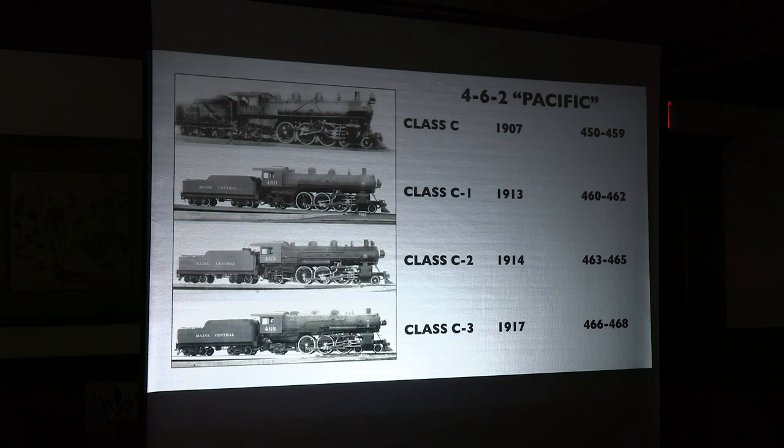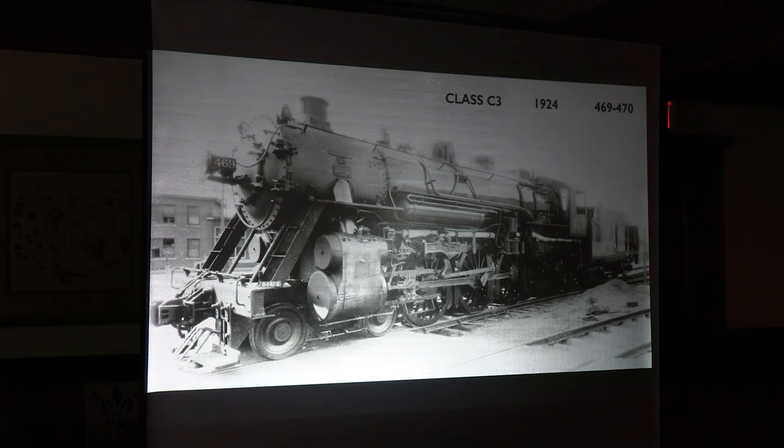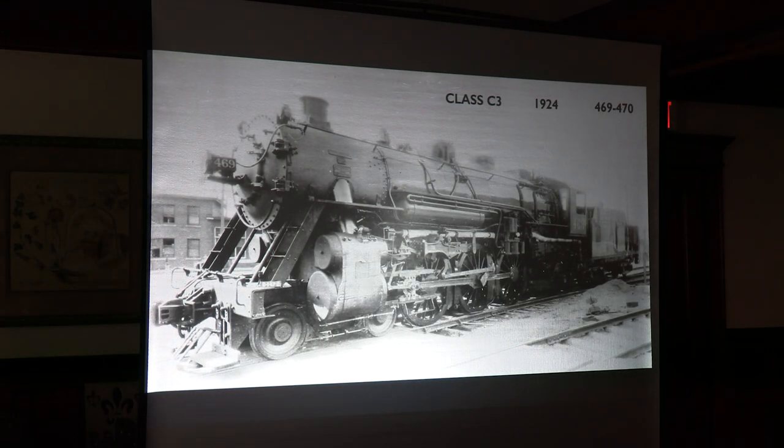Going into the 20th century, Main Central had a bunch of different locomotives from predecessor railroads, but most of their power were 4-4-0s. They also had some 4-6-0s for passenger service — pretty small though. The largest one had 73-inch drivers, but they had 57 and 64-inch drivers. They started investing in some Pacifics, and had four different classes. They got the first one in 1907, and each one just kept getting bigger.